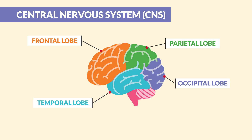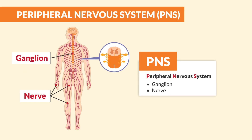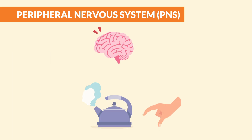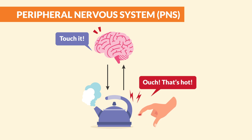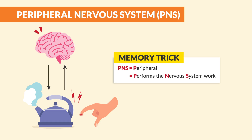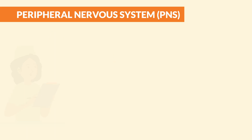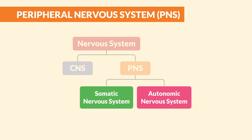Now moving on to the peripheral nervous system or the PNS — this includes all the nerves outside the brain and spinal cord. This is the team that gets stuff done. The PNS takes orders from the CNS and sends back sensory information, like 'ouch, that pan is hot.' Think of PNS as 'Performs the Nervous System work.' It's divided into two main branches that you need to know for exams.